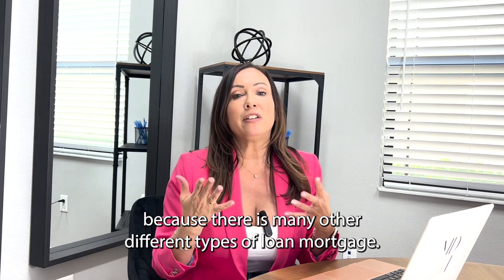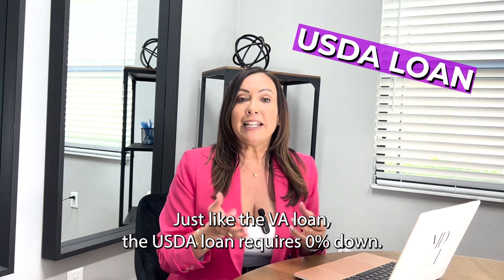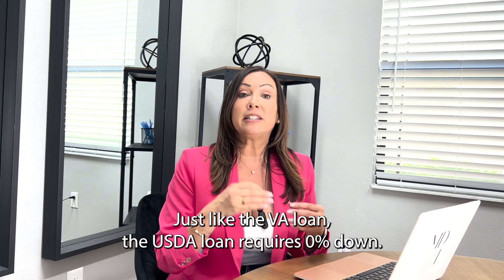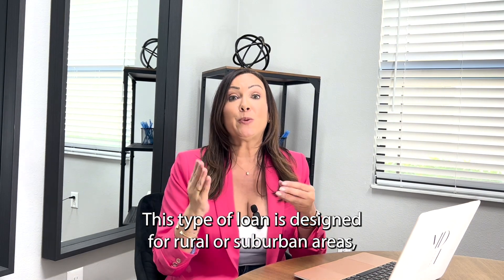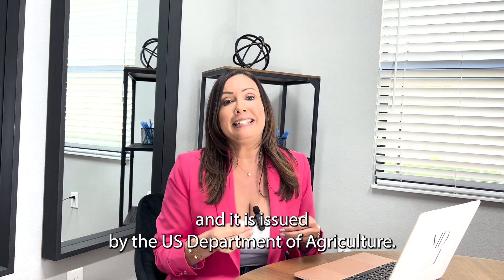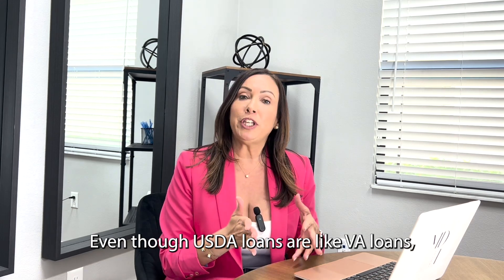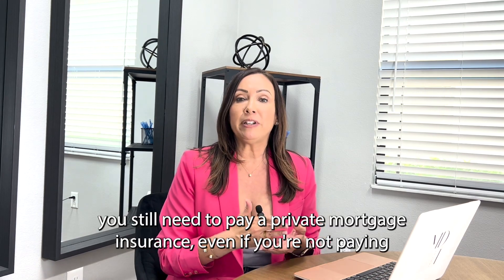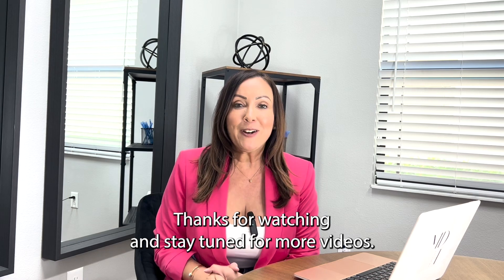The last one I'm going to mention is the USDA loan. Just like the VA loan, the USDA loan requires zero percent down. This type of loan is designed for rural or suburban areas and it is issued by the US Department of Agriculture. Even though USDA loans are similar to VA loans, you still need to pay a private mortgage insurance even if you're not paying a down payment.